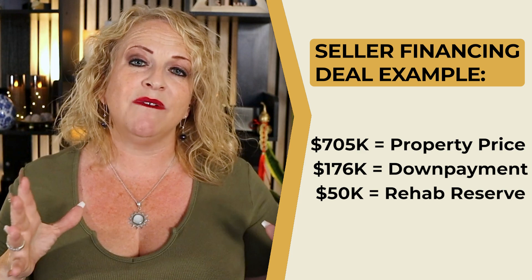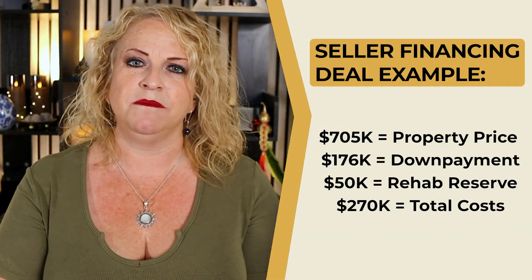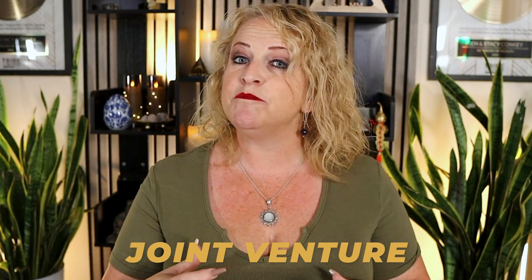Not only did we need the 25% down, but we also wanted a $50,000 rehab reserve because several units had long-term tenants and we knew repairs would be needed. So the total we needed was $270,000. We showed our partners the returns — what percentage of the deal they would own and what percentage we would own. It's a joint venture, meaning everyone is responsible for the deal, but we do the majority of the work while their primary role is funding. They put up all the money, we closed, and I now own a 13-unit apartment building with 20 storage units that provides cashflow every single month.